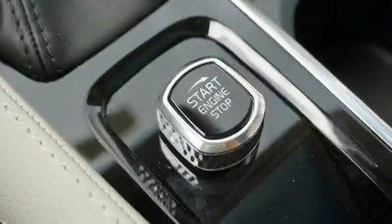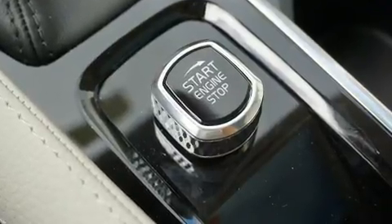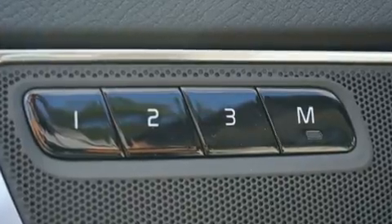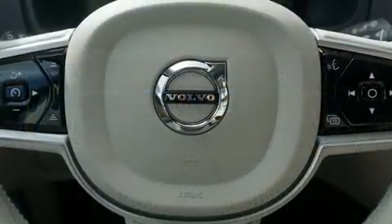It includes power seats, an automatic dimming rear-view mirror, automatic dimming door mirrors, heated seats, front and rear air conditioning, and leather upholstery.